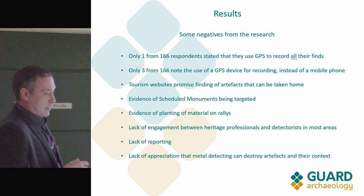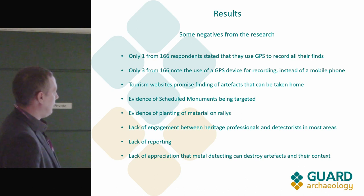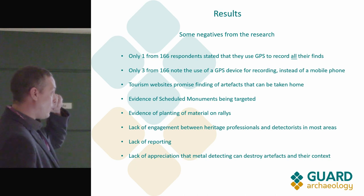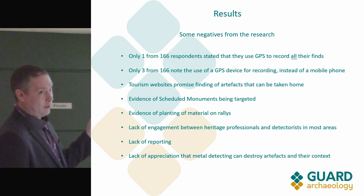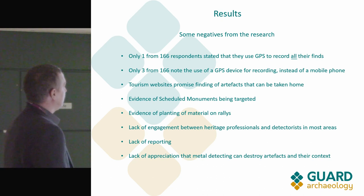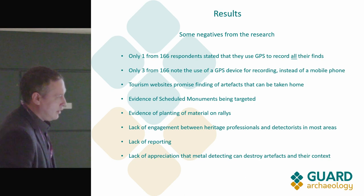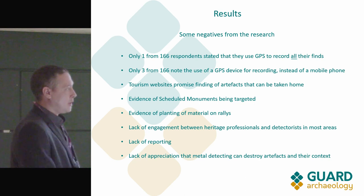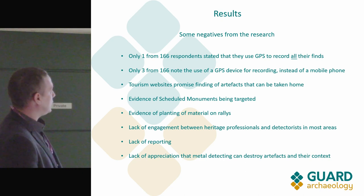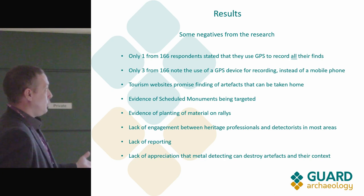I need to give both negatives and positives — I wouldn't be painting the right picture if I only said nice things about detecting. The most shocking finding for me was that only one out of 166 people who responded online said they actually record all of their finds using GPS. The rest are picking up the shiny things and noting where they are, but discarding everything else — potentially hundreds of pieces of iron or other objects — and all that potential data, irrespective of period, is lost.